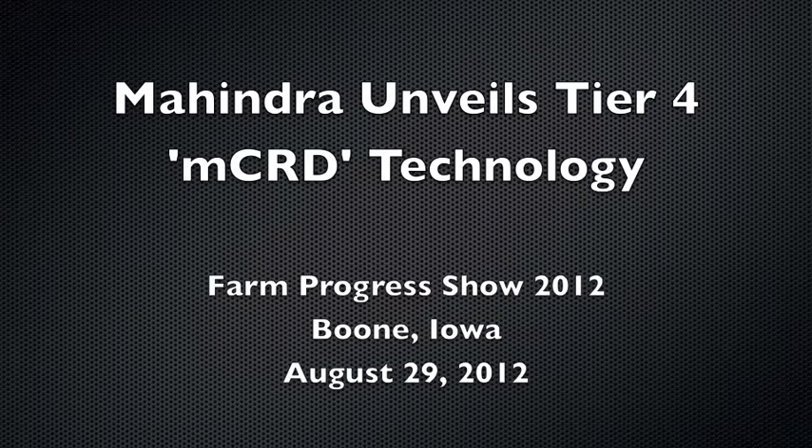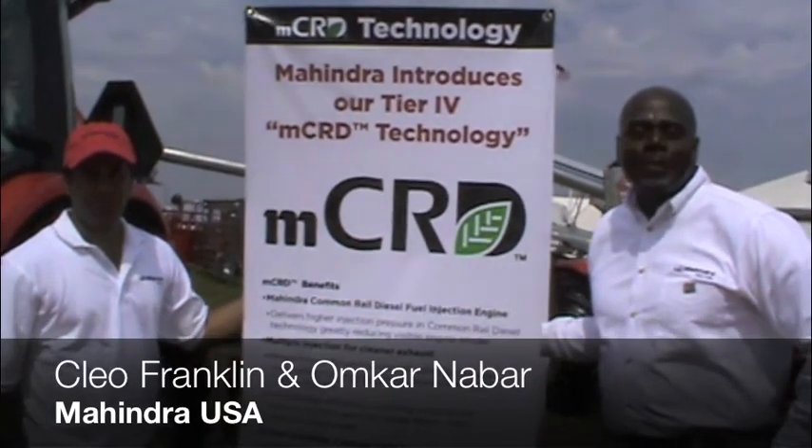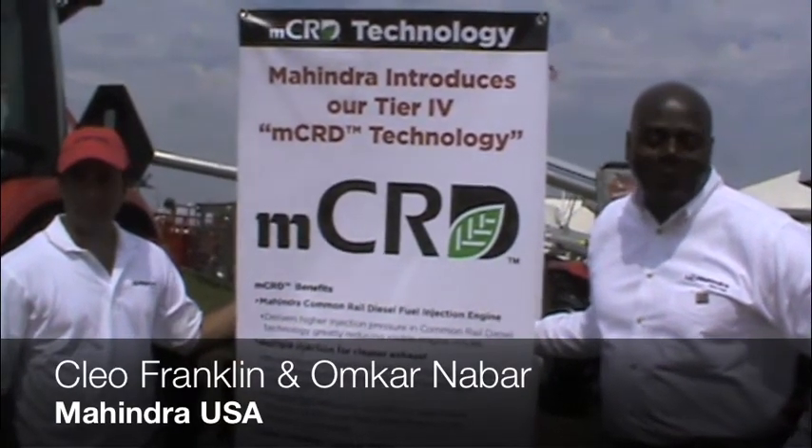Good afternoon. It's a pleasure to be here in Boone, Iowa, at the Farm Progress Show. I'm Cleo Franklin, Vice President of Marketing, Strategic Planning and Product Development.